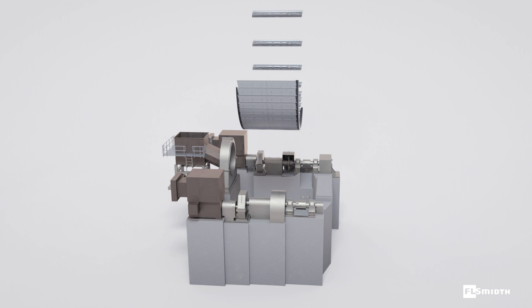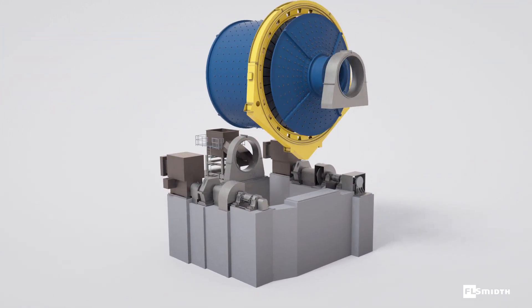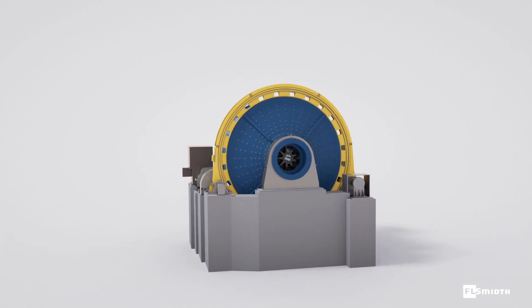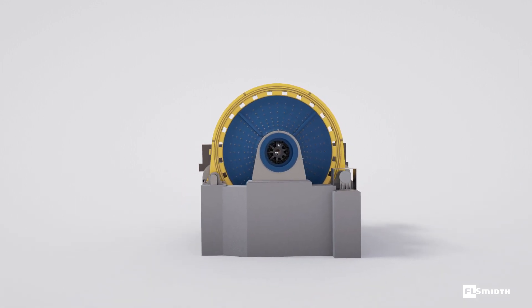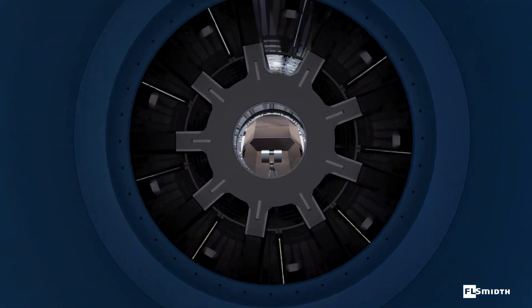Mill operators searching for ways to increase productivity of their SAG mills can now enjoy the benefits of complete mill service from FLSmidth, including supply, installation, 3D scanning, inspection, optimization, process support, bundle pricing and more.